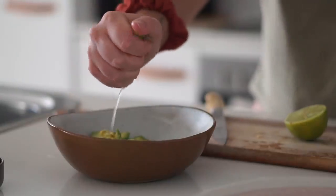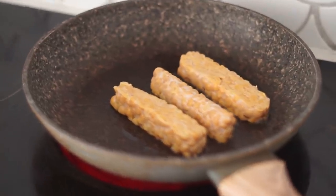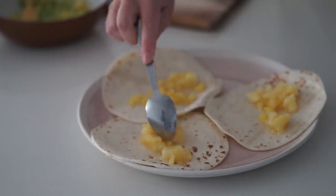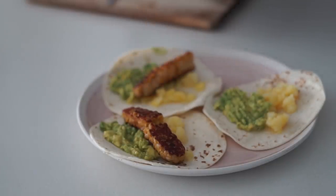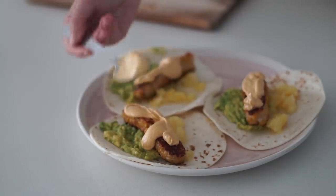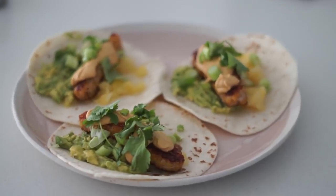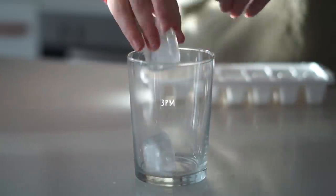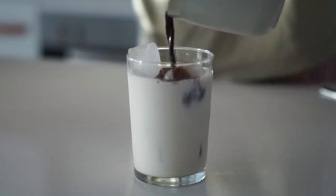At 11:30am I made some tacos. I started by making guacamole — just avocado, lime or lemon, salt and pepper, mashed together. I fried up some chickpea tempeh, and on my tortillas I put some pineapple, guacamole, the tempeh, some leftover cheesy sauce from my mac and cheese, then spring onion and coriander on top. I know the pineapple is random — I just really like it.